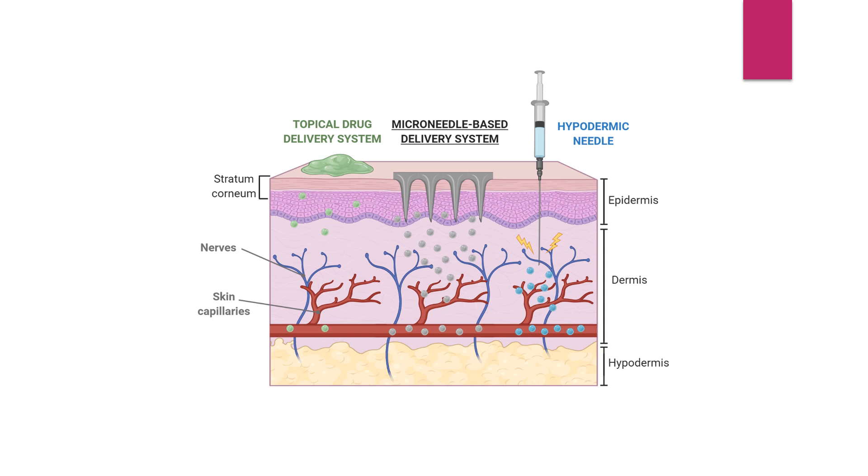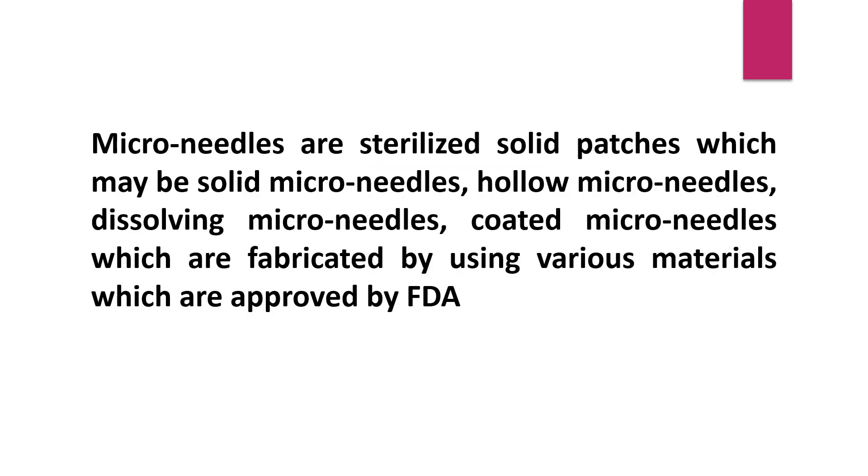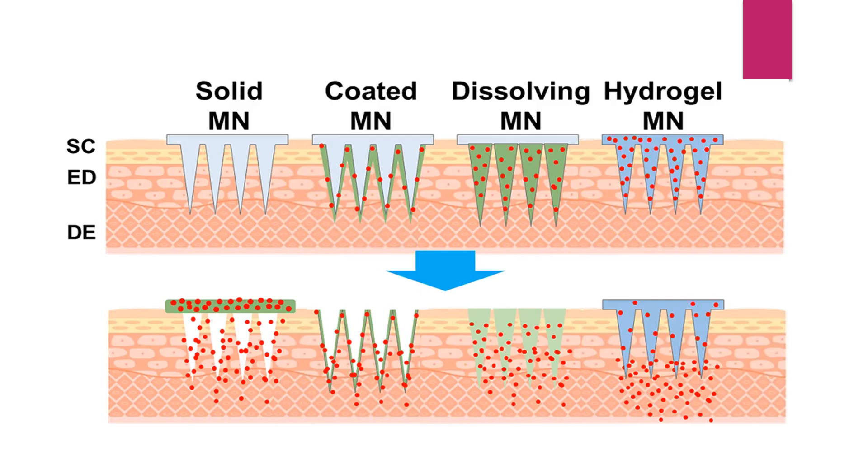By this approach, we can gain combined advantages by delivering vaccines via micro-needle drug delivery. The first is particulate vaccine delivery and the second is pain-free immunization. Micro-needles are sterile solid patches which may be solid micro-needles, hollow micro-needles, dissolving micro-needles, or coated micro-needles, fabricated using various FDA-approved materials.